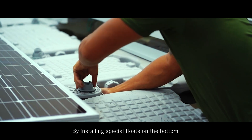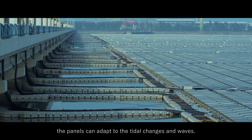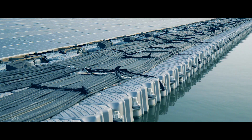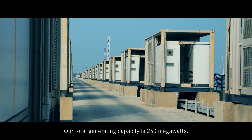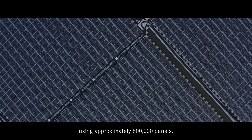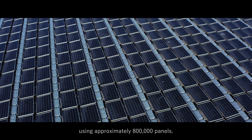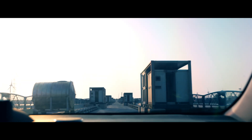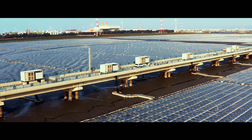By installing special floats on the bottom, the panels can adapt to the tidal changes and waves. The plant has a total generating capacity of 250 megawatts, producing around 80 million kilowatt-hours annually.